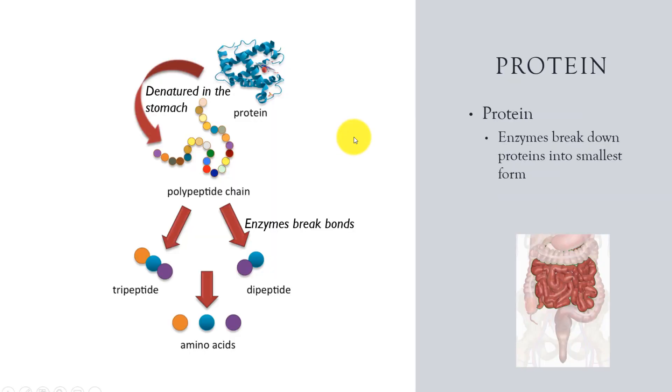Protein was denatured in the stomach and had a small amount of enzyme breakdown from pepsin. Since the protein strand is now uncoiled, the enzymes in the small intestine can easily break the bonds of the protein chains down into the smallest components: amino acids.